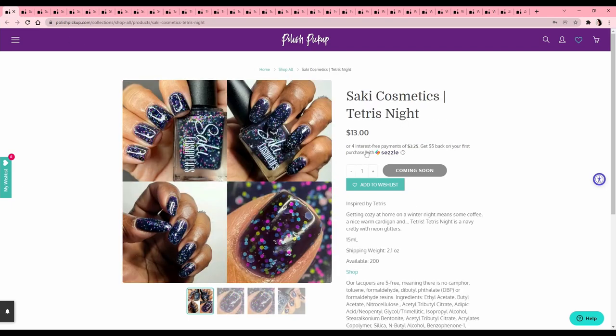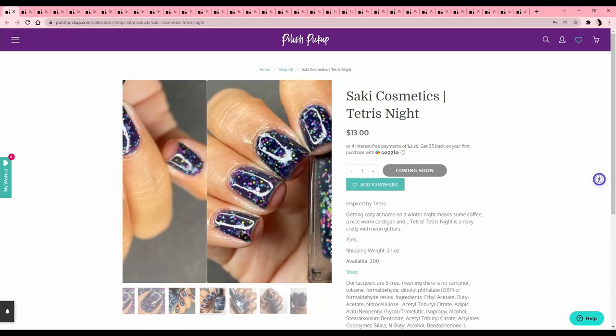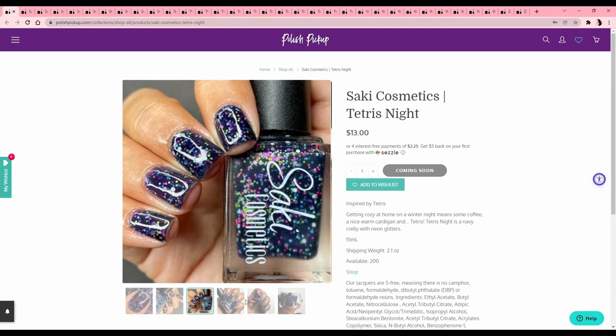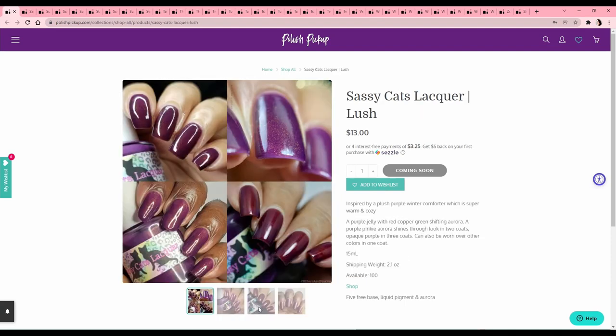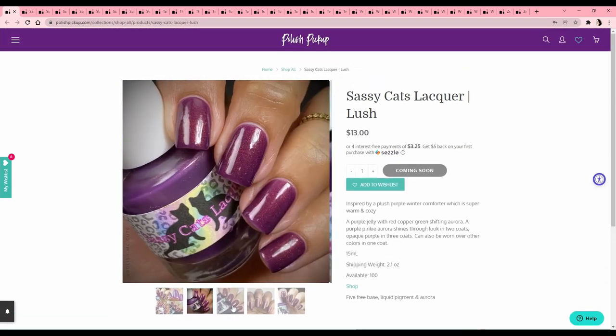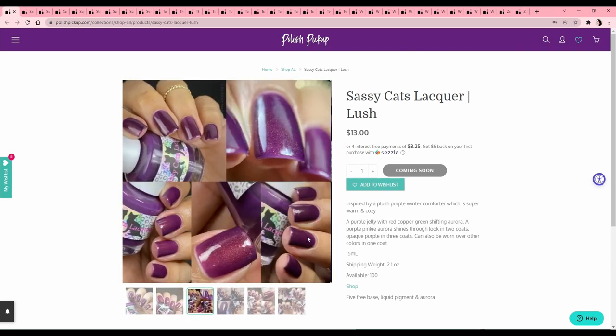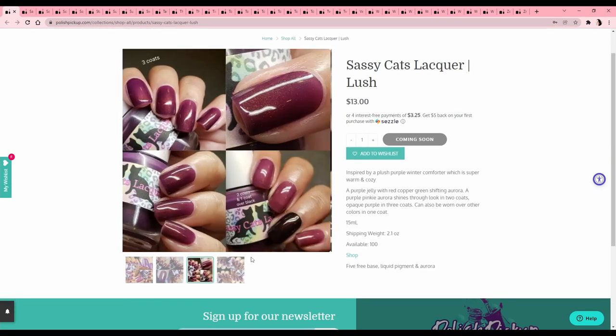Sake Cosmetics 'Tetris Night' — a navy crelly, almost grape purple, and those glitters — I like the colors of the glitters together. Very cute but I would never wear this and I know that. Sassy Cats Lacquer 'Lush' — I ordered Sassy Cats last month for Polish Pickup and it hasn't arrived yet. I want to wait and see that first. The color here is not my thing, but I do like this really fine shimmer running through it.